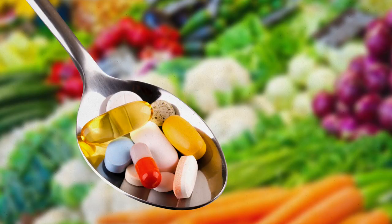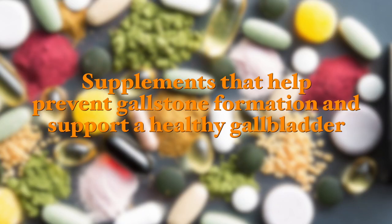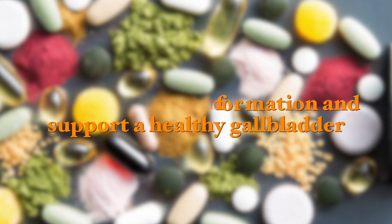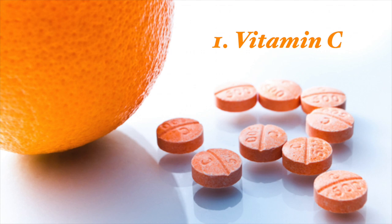Supplements can also be of help in the prevention of future gallstones and in the breakdown of gallstones as well. Supplements that help prevent gallstone formation and support a healthy gallbladder include, number one, vitamin C — a water-soluble vitamin well known for neutralizing free radicals and decreasing oxidative stress, which is a contributing factor in gallstone formation. Vitamin C is also a cofactor for the enzyme 7-alpha-hydroxylase, a rate-limiting enzyme in the conversion of cholesterol to bile acids.